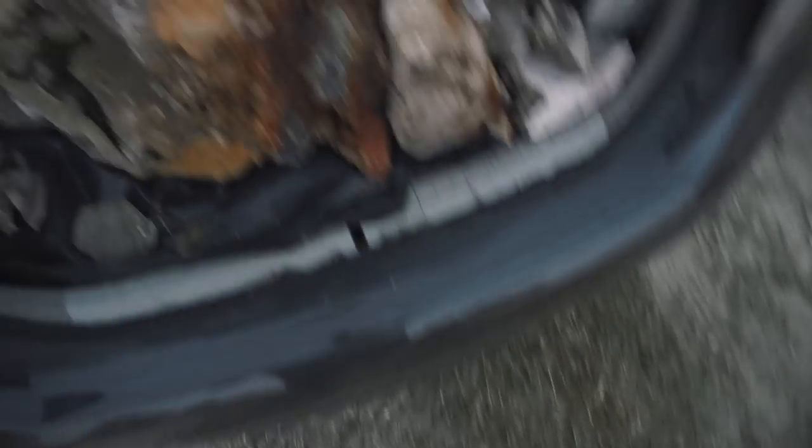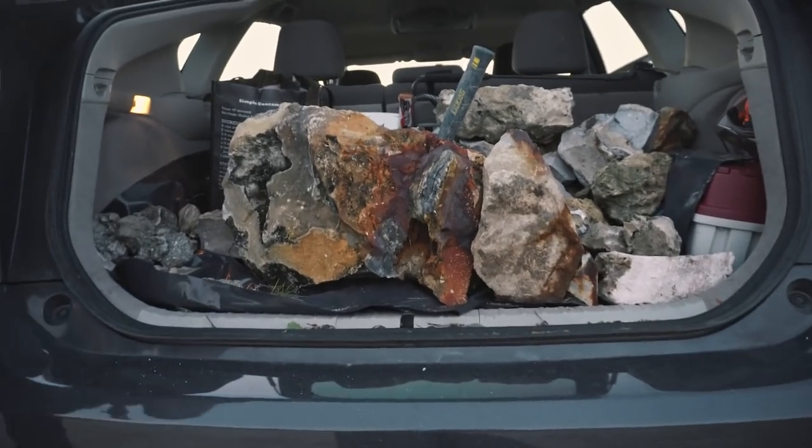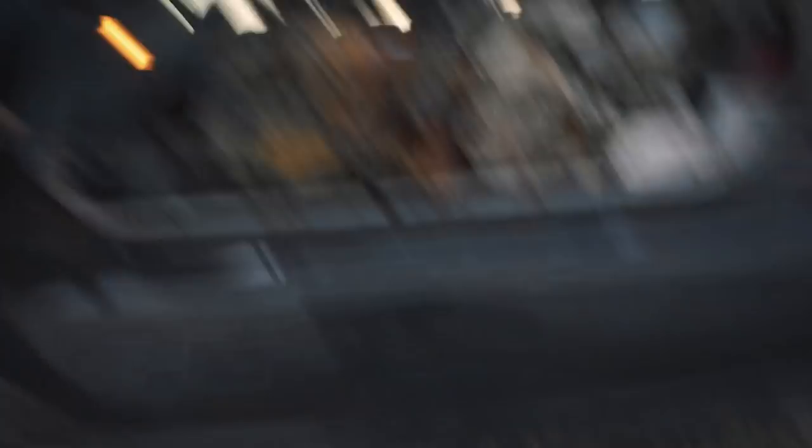Guys, I think we have a problem — I think we have an illness. If you guys are enjoying this video, hit that thumbs up button for me. I think we are going to go out on these little trails and do some calcite hunting at night with flashlights. Let's get to it.